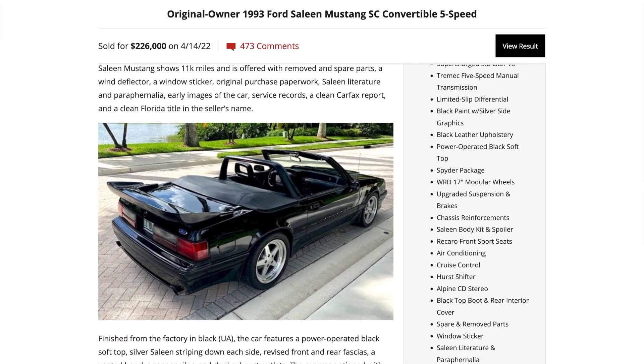That 1993 Saleen SC brought $226,000 before fees, before delivery, at a public auction. Now, before we get into why somebody would pay that much money for a car — why would it be worth it? It's just a Fox Mustang. Well, it is more than just a Fox Mustang, to the point of making the Porsche guys go 'what?' So let's break it down.